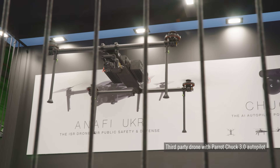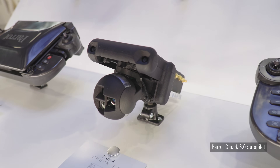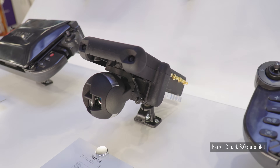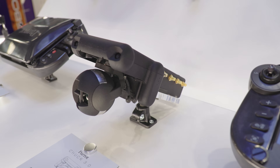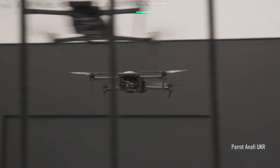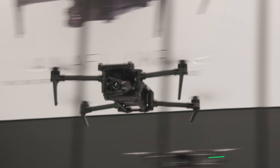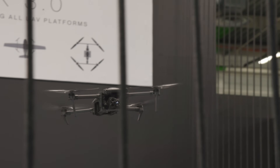New drone applications are proliferating all the time, and for these to advance as needed, companies need to know they can get just the right technology and integrate it with their systems as soon as possible. We're at the Paris Air Show to talk to a French company called Parrot about how they're helping to achieve this, and we're also going to learn about the company's Anafi UKR micro UAV that's being developed to answer the needs of the Ukraine conflict.